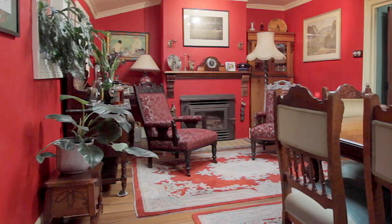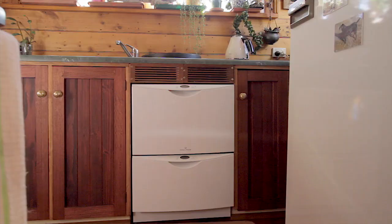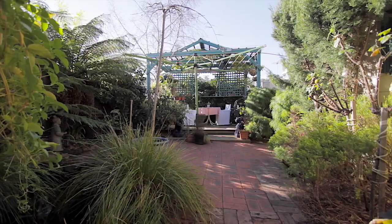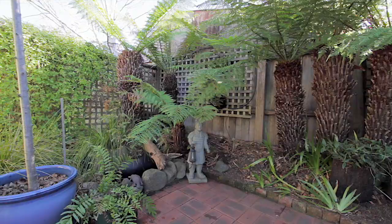wood heater in the main living room, which is capable of heating the whole house on its own. The country style kitchen and bathroom are both neatly presented and make clever use of the space. At the rear of the property is this fantastic sunny courtyard, ideal for entertaining guests, complete with an entertaining pergola and beautifully presented gardens.